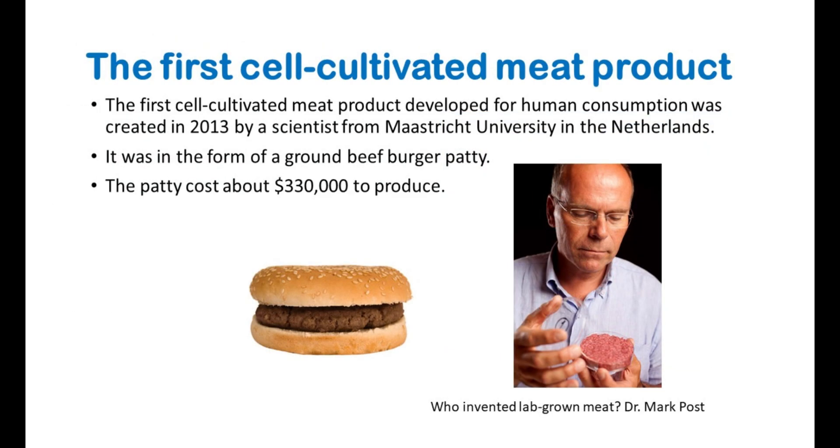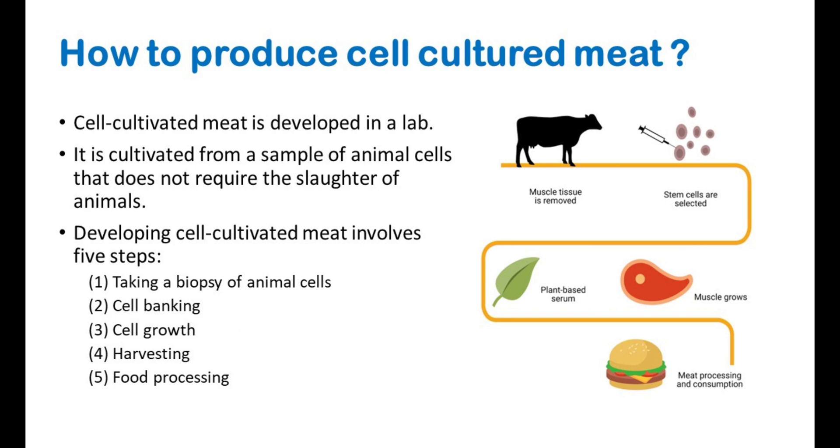The first cell-cultivated meat product developed for human consumption was created in 2013 by a scientist from Maastricht University in the Netherlands. It was in the form of a ground beef burger patty. The patty cost about $330,000 to produce.